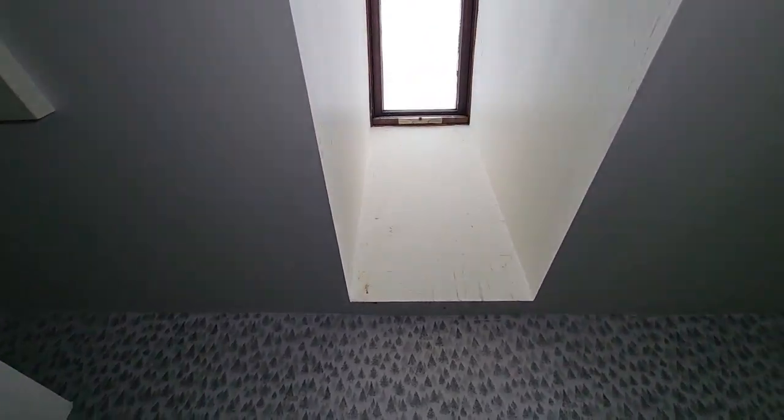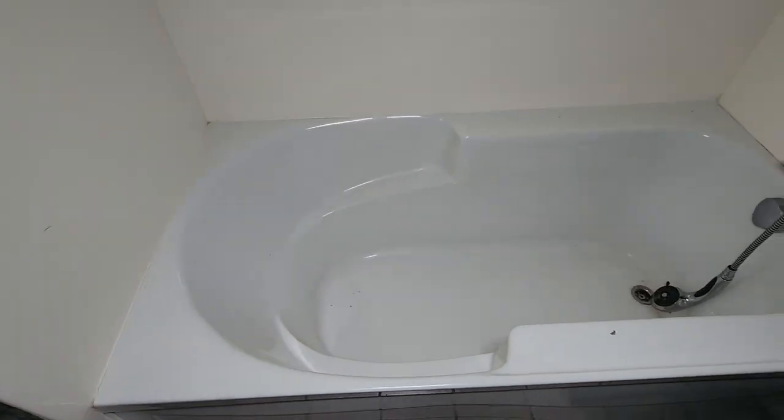Bathroom — skylight in the bathroom. Toilet's down there. Nice deep tub. Very small, though.